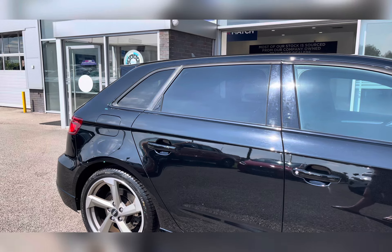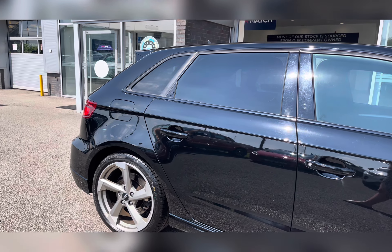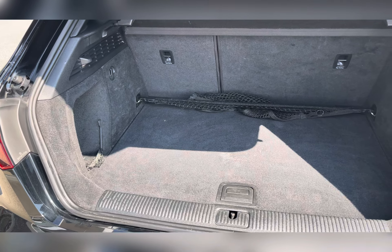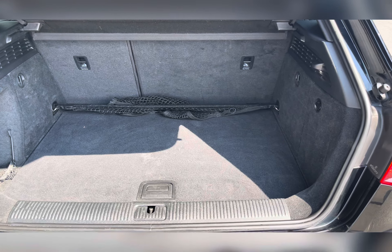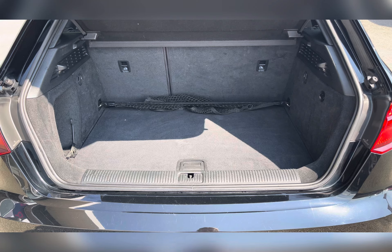You also have privacy glass located in the rear and cargo area, ensuring any passengers or belongings travelling with you have the privacy they desire. Moving to the boot, you can find a substantial amount of boot space — you could easily fit in a medium-sized suitcase, perhaps even a pushchair, or just your weekly shop.